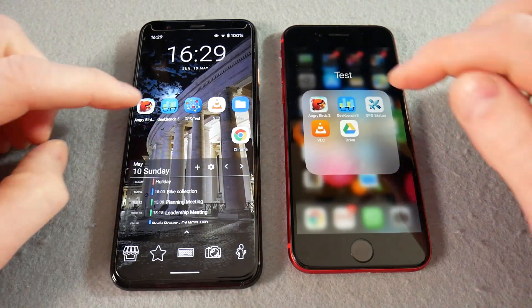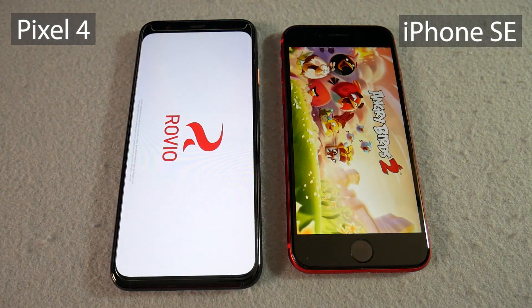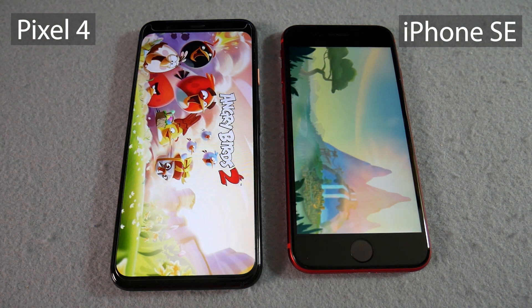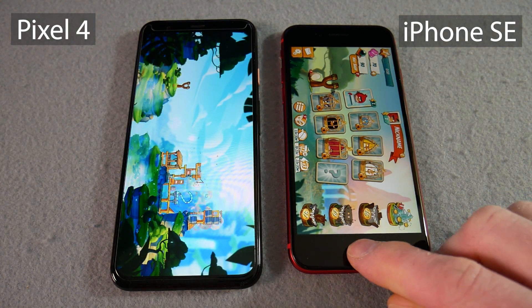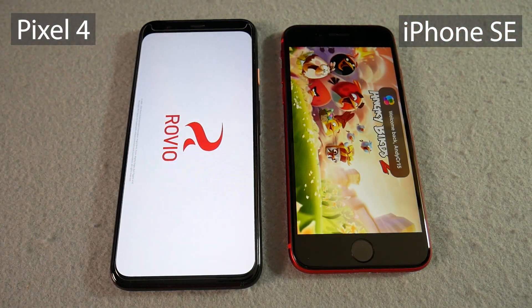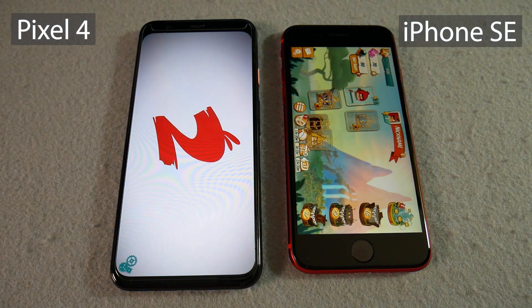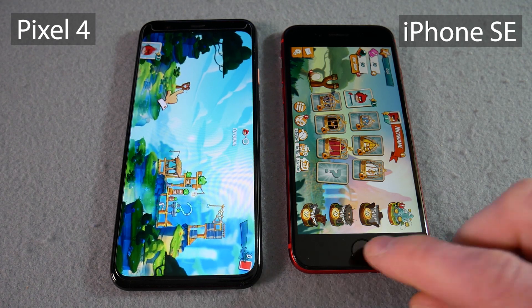Let's start off with the Angry Birds 2 opening test — nice and simple. Both operating systems have Angry Birds 2 so we can compare them head to head. The iPhone SE 2020 takes the first run reasonably easily. I cleared everything out of memory and gave it a second run. The iPhone is still ahead; the Pixel not quite as far behind, but definitely the Angry Birds 2 opening test goes to the iPhone SE.